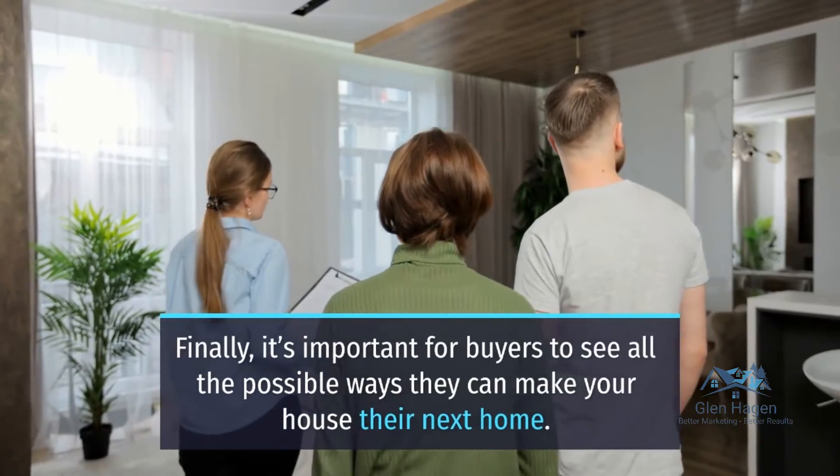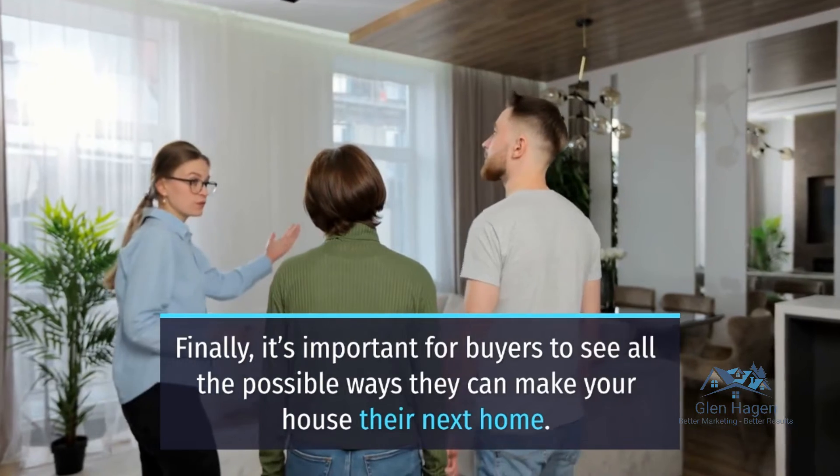Help buyers feel at home. Finally, it's important for buyers to see all the possible ways they can make your house their next home.